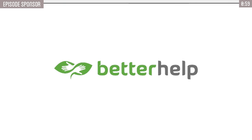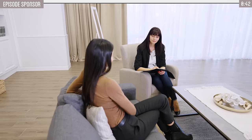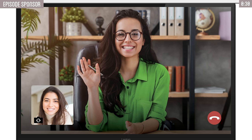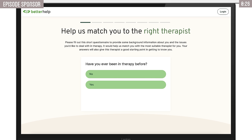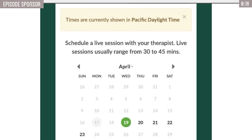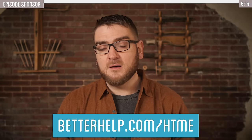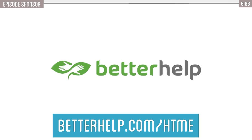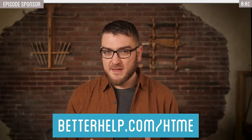But first, thank you to today's sponsor, BetterHelp. I know from personal experience that there are times when you need outside help to get through difficult situations. Trying to handle your struggles on your own is a heavy burden, and getting professional help can make all the difference. Whether through BetterHelp or other avenues, it's incredible how seeking professional help can make a real difference. BetterHelp can make those first steps easy by connecting you with a licensed therapist best suited for your needs at betterhelp.com/htme. BetterHelp matches you with an experienced professional tailored to your needs, and you can engage through messaging, phone calls, or video chat. They usually match you within 48 hours. Visit betterhelp.com/htme or choose 'htme' during sign-up for an exclusive discount on your first month. Mental health matters, and taking that first step is a sign of strength.